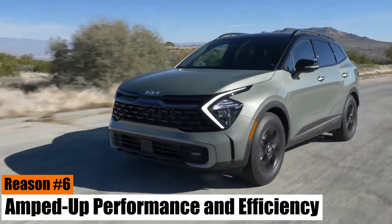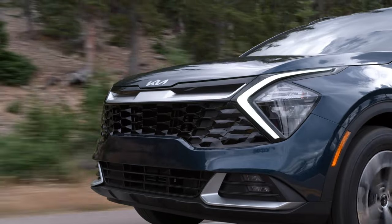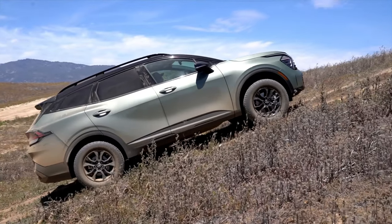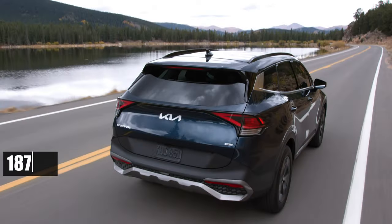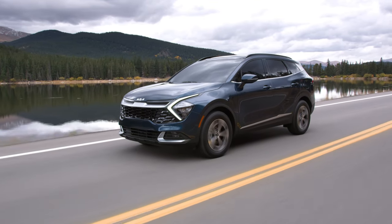Reason number six: amped-up performance and efficiency. If you're in the market for a new ride that's both thrilling to drive and fuel efficient, the 2024 Kia Sportage should be on your radar. Its 2.5-liter four-cylinder engine offers a perfect blend of power and economy. With 187 horsepower under the hood, it packs a punch without being a gas guzzler.